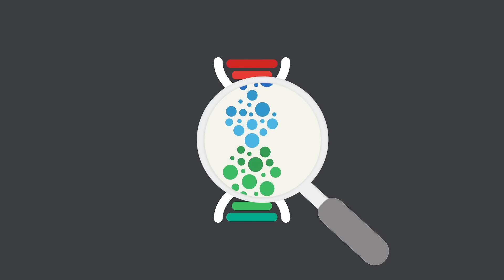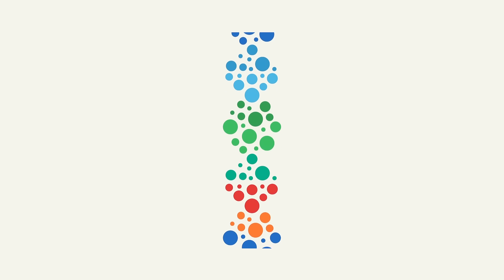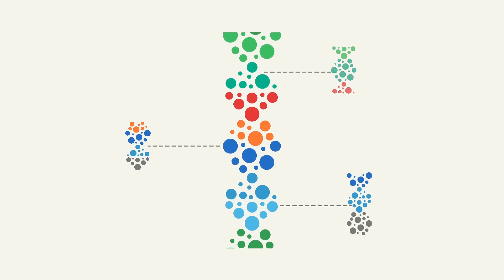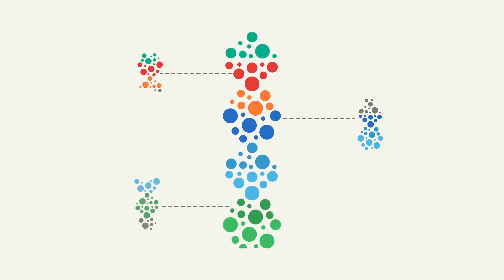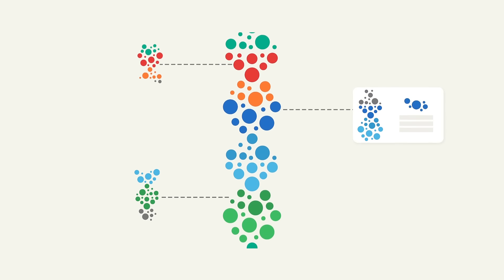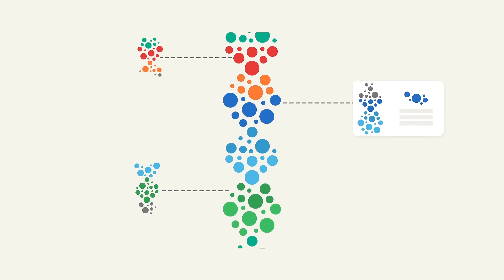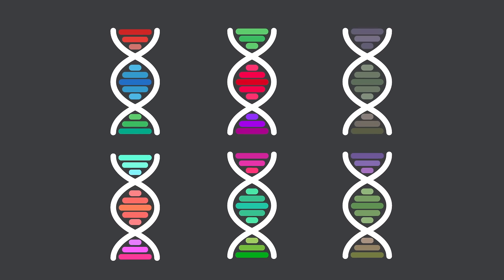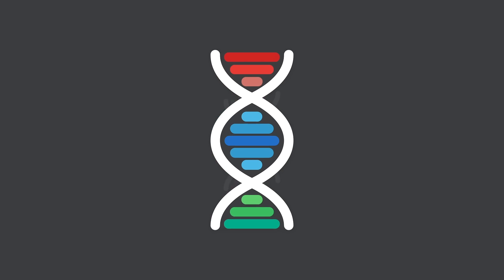Next, we divide your DNA into over 1,000 different sections. Then we compare each section to each of our reference groups. If a section is most similar to our Ireland reference group, it gets labeled as Ireland. If it is most similar to Japan, it gets labeled Japan. We repeat this with each of your DNA sections and then total them up.